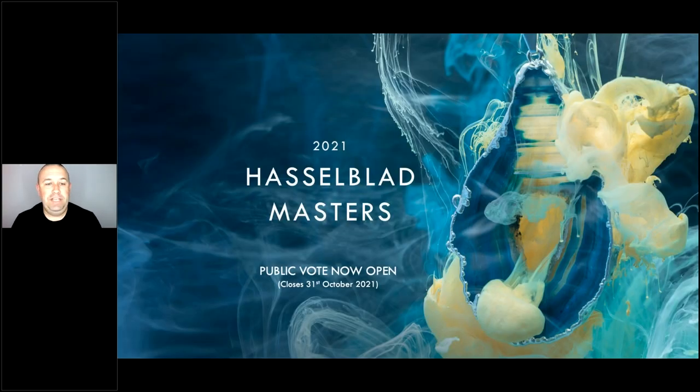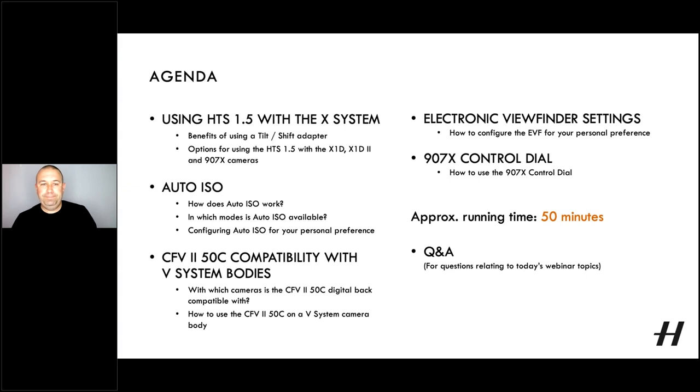I want to advertise that the public voting for the Hasselblad Masters 2021 finalists is now online on our website. If you haven't already voted, please go to our website and vote before the end of the month, the 31st of October. We did get a lot of questions regarding future products, but we aren't able to answer those today. Hasselblad is always developing new products incorporating the latest technology, and we suggest you subscribe to our newsletters to be kept up to date.